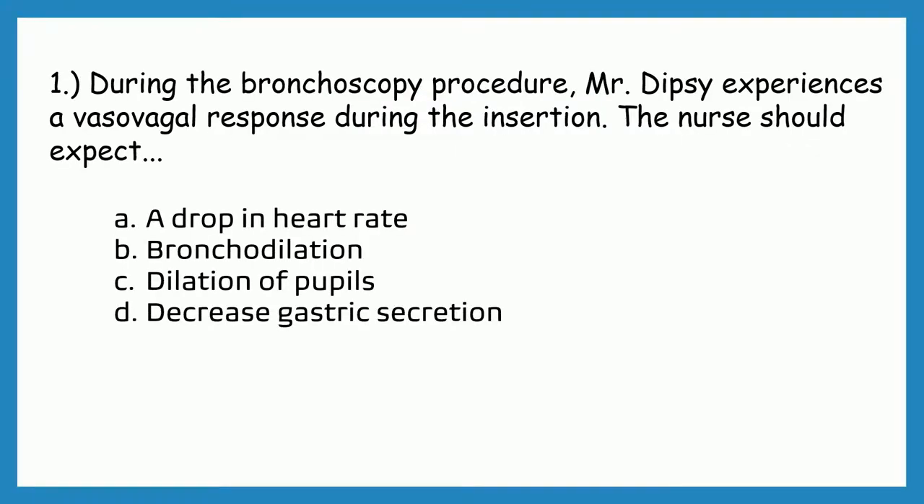Question number one. During the bronchoscopy procedure, Mr. Dipsy experiences a vasovagal response during the insertion. The nurse should expect...